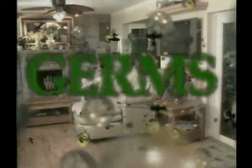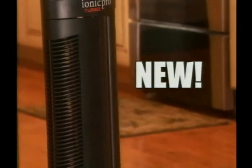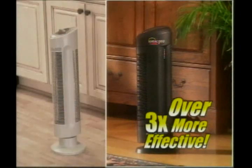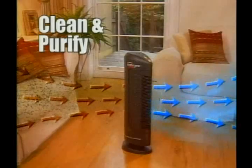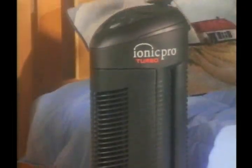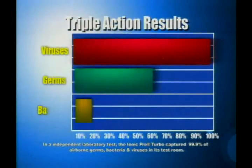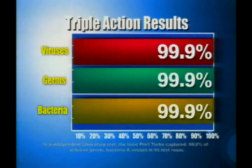Dust, pollen, germs, odors — get ready for something totally new. Introducing the all-new IONIQ Pro Turbo, the breakthrough silent air purifier that is three times more effective than the leading competition. So powerful that it will clean and purify the air in the average size room in your home in just 30 minutes. Not only does the Turbo purify the air better than every silent air purifier on the market, its exclusive Triple Action technology also protects you and your family by trapping 99.9% of the germs and bacteria in the air you breathe.